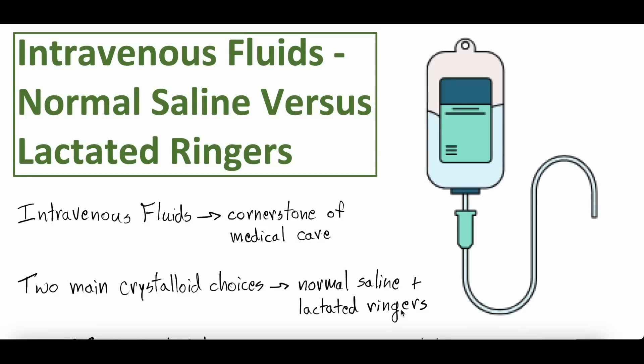Hey everybody, welcome back to another video here at Whiteboard Medicine. Today's video is part three of our intravenous fluid series and we're going to dive into normal saline versus lactated ringers.